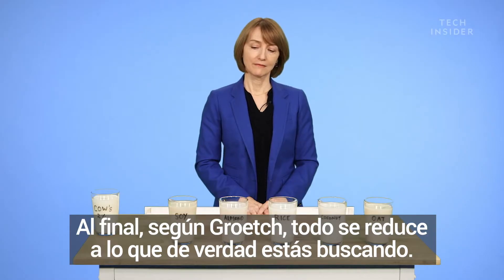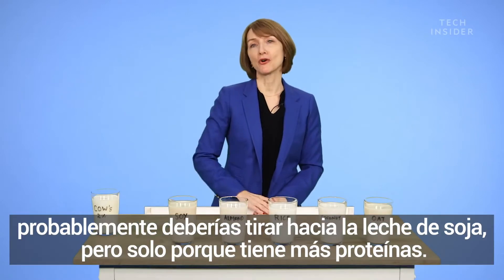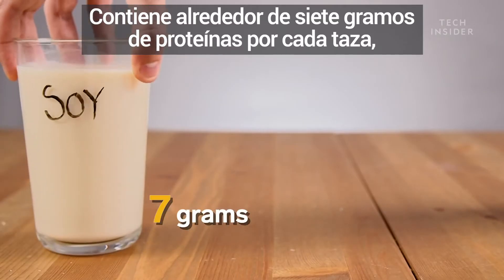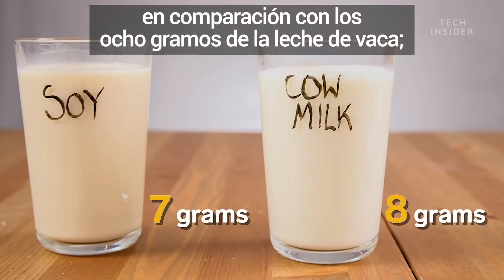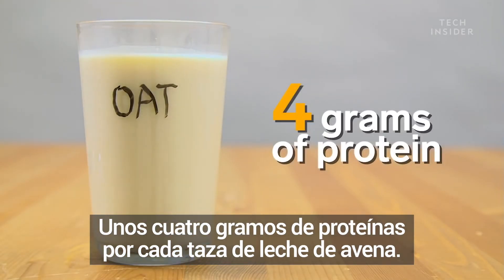Ultimately, Grouch says, it comes down to what you're looking for. So if you're looking to get closest to cow's milk, I would probably go with soy milk, just because it has more protein. It has about 7 grams of protein per cup, as opposed to 8 grams in cow's milk. And then oat milk is somewhere in between, about 4 grams of protein per cup.